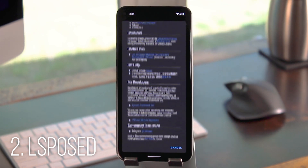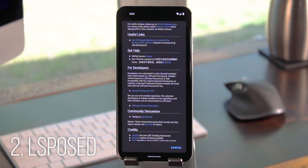The only downside is that developers do need to update their modules and scope them to only hook into the relevant apps, so a lot of older Exposed modules don't work yet. But what changed this week is the fact that Gravity Box, maybe the biggest Exposed module of them all, now officially supports El Exposed.